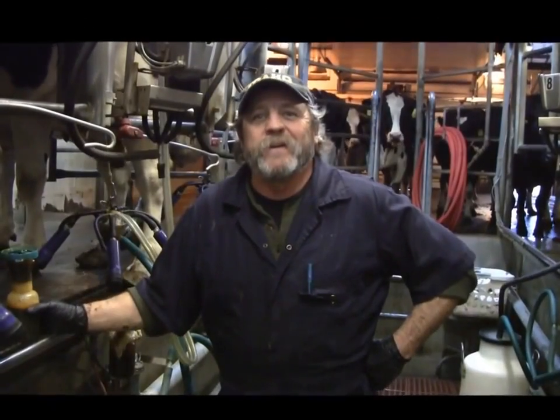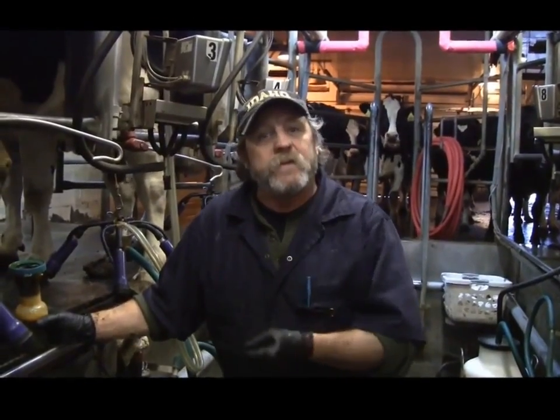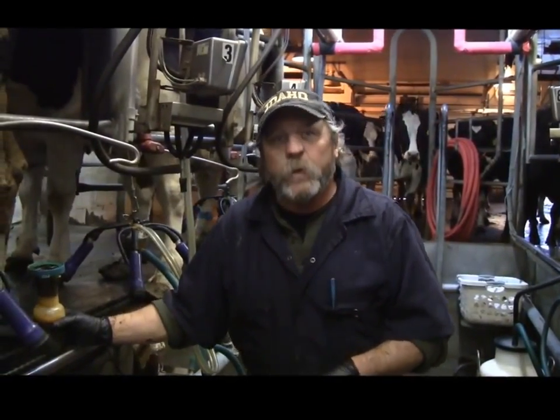My name is Ted. I'm a morning milker here at the University of Gary. We've got about 68 cows that we're milking right now, and we're bringing them in twice a day.